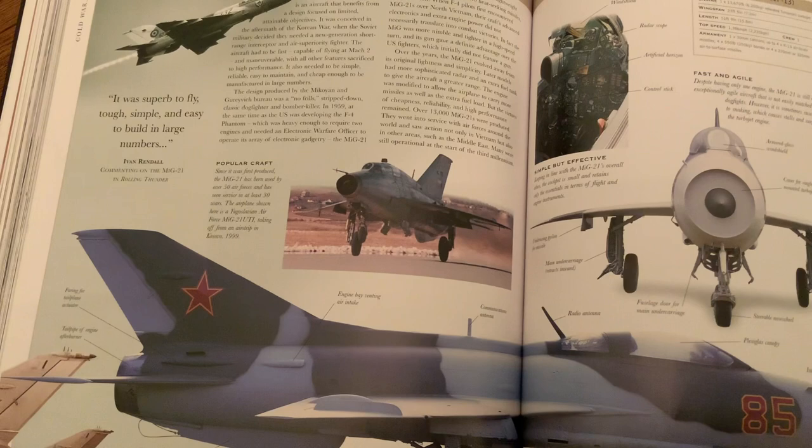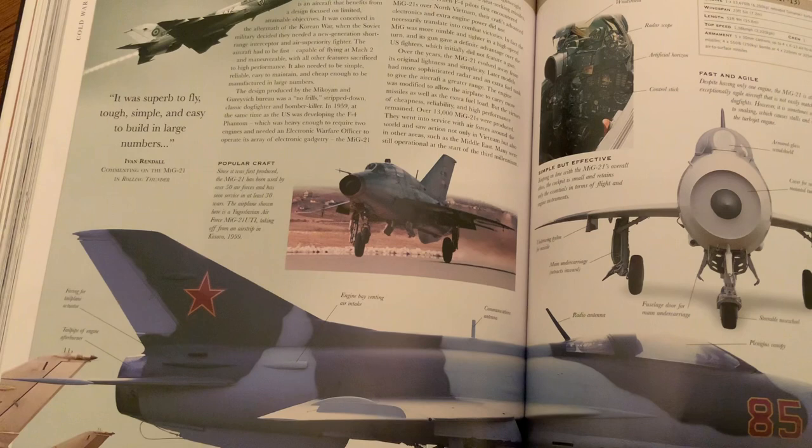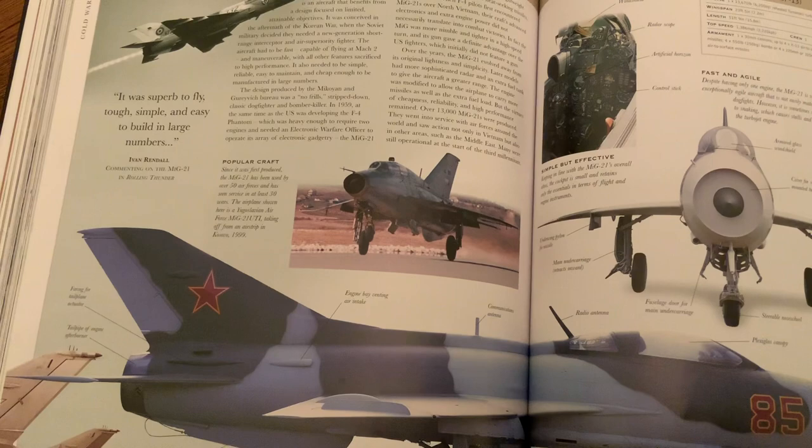The MiG-21 then fought in the Vietnam War, where it used tactics to stay hidden and be vectored by ground radar, because it didn't have a great radar on itself. Then it would come in close with its cannons from the sides or behind to surprise the Americans.